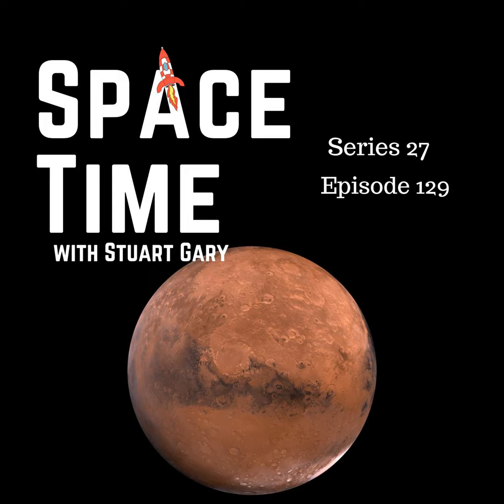This is Spacetime, Series 27, Episode 129, for broadcast on the 25th of October, 2024.